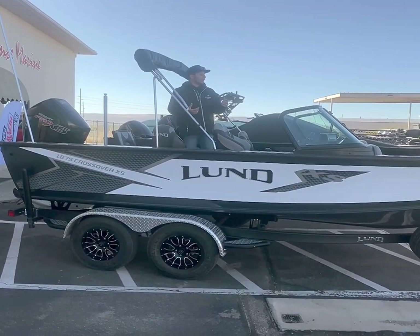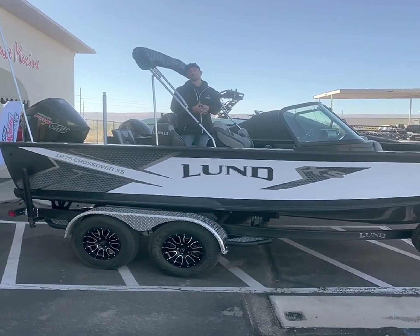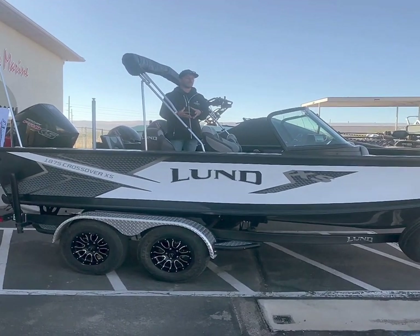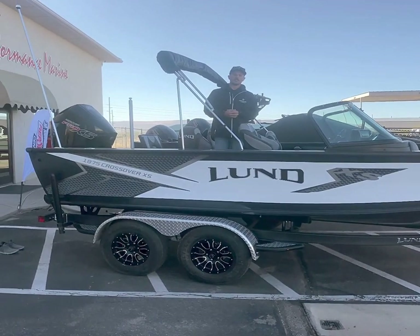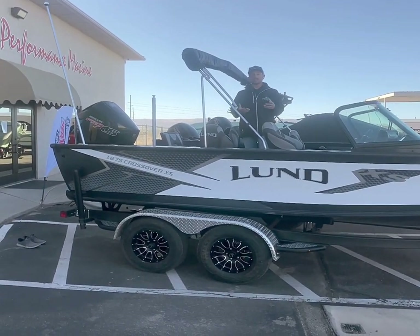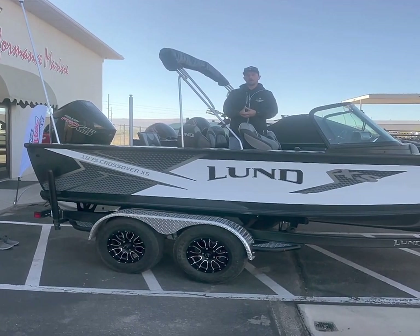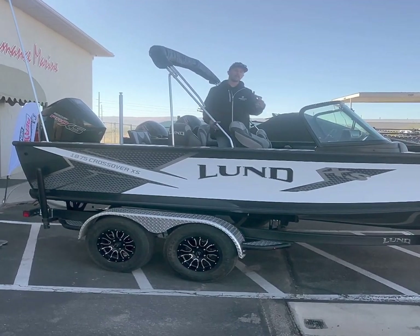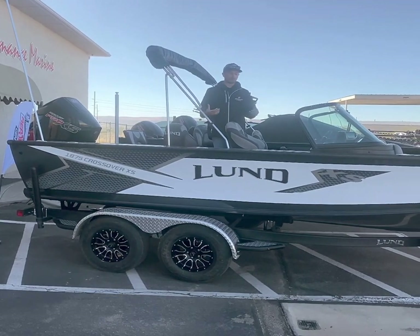We went with the 1875 Crossover this year for a couple of reasons. One, it's one of our number one selling boats in this area. Two, it's one of the most versatile boats that Lund makes. Some of our employees are going to take this out fishing, and some are just going to go water skiing and pull the kids around on a tube. The Crossover name says it all — for the family that wants a boat that's going to be 60-70% fishing, the Crossover will handle that, or for the family that wants to tube, ski, or wakeboard, the Crossover will do that as well.